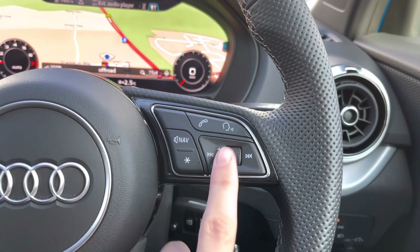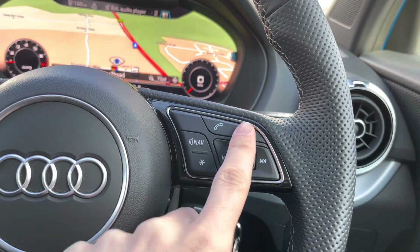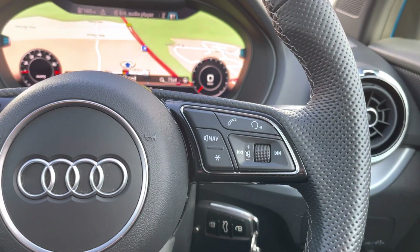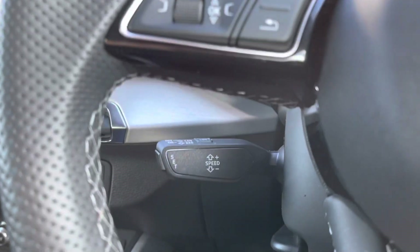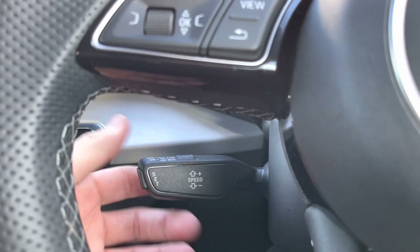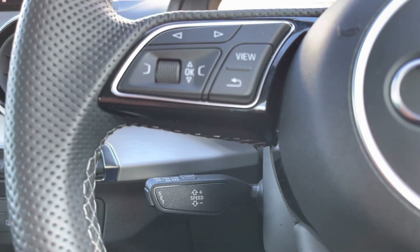On the right-hand side of the steering wheel, we have the volume control — push it in to mute, and scroll up or down to increase or decrease the volume. We also have voice control, telephone, and a nav mute button. Looking lower down, this vehicle is equipped with cruise control for longer journeys, and also a speed limiter so you won't get caught speeding in this Q2.